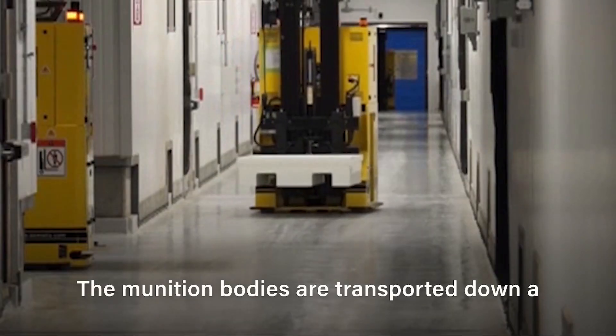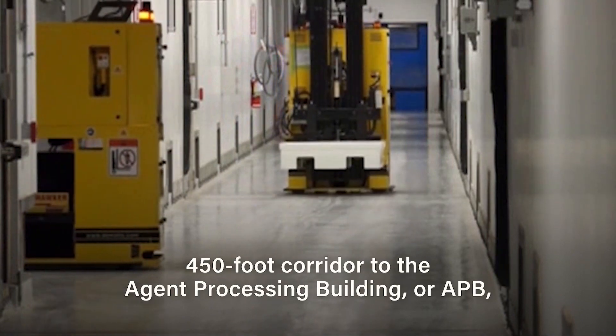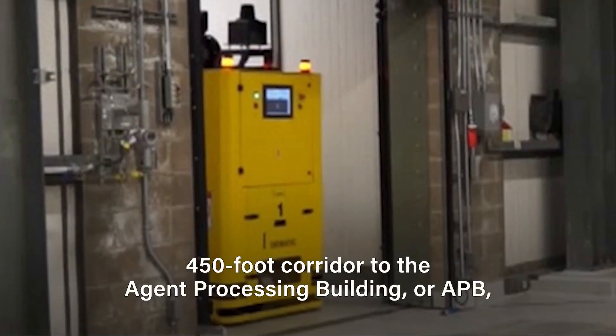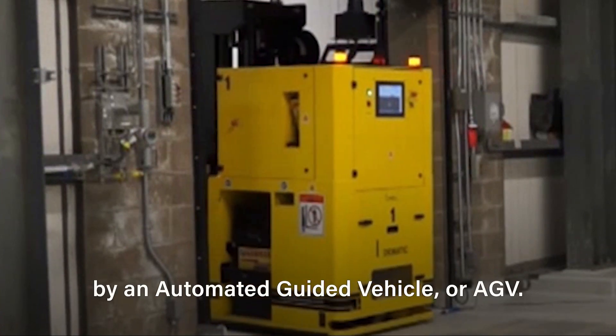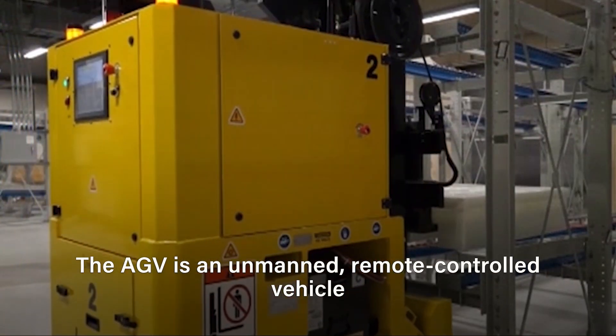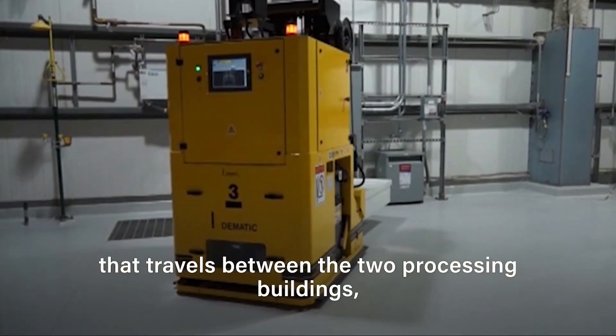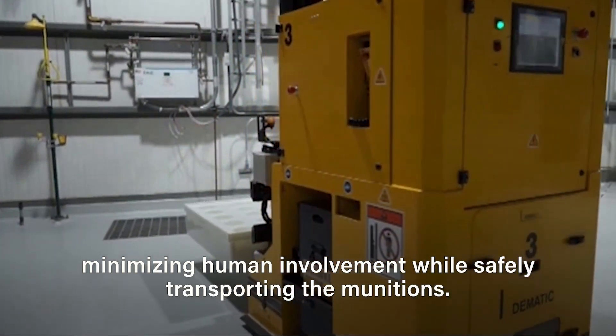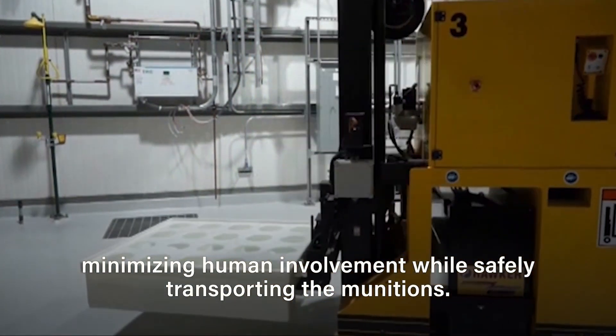The munition bodies are transported down a 450-foot corridor to the Agent Processing Building, or APB, by an Automated Guided Vehicle, or AGV. The AGV is an unmanned, remote-controlled vehicle that travels between the two processing buildings, minimizing human involvement while safely transporting the munitions.